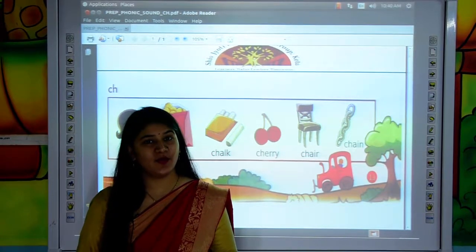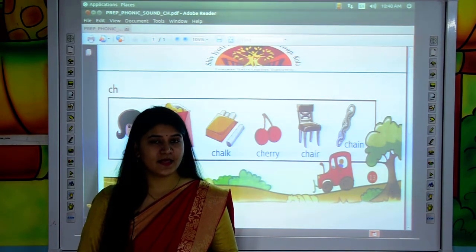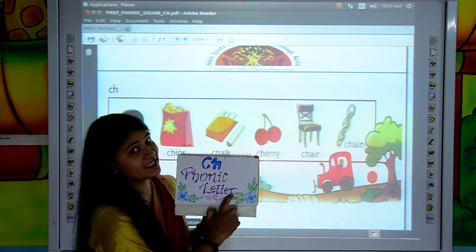Good morning kids. How are you all? I hope you all are good. Myself Pragya from Shivjyoti Educational Group, Kota. Kids, today we will do reading practice of the CH phonic letter.